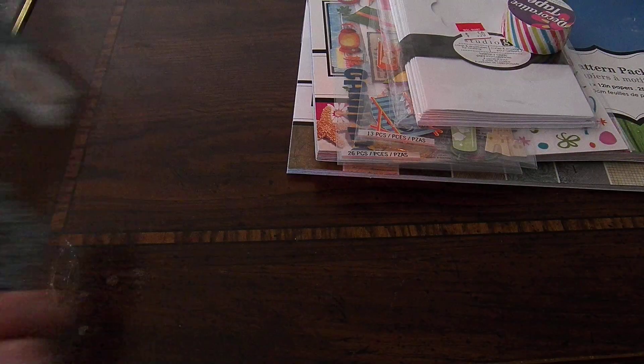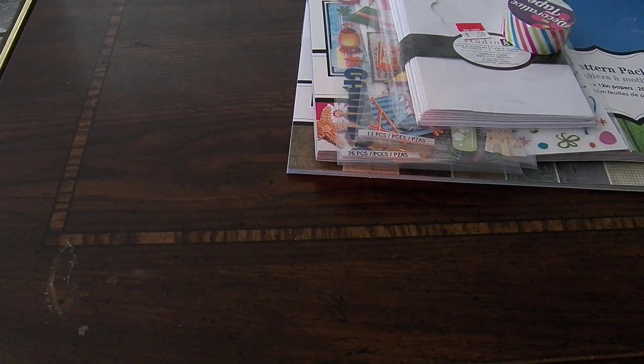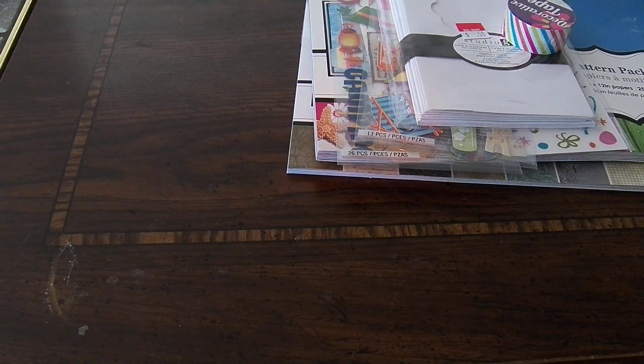So I got that really pretty journal. And there's a spine if you want to see it. This is the company that made it — it's Punch Studio — and it's 104 pages.